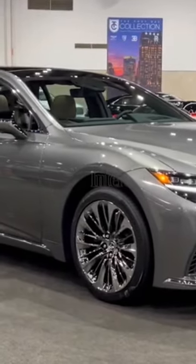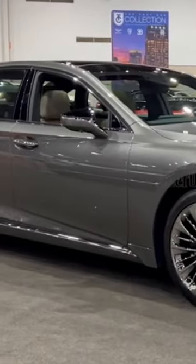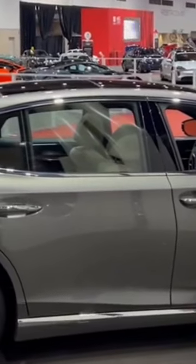Welcome to a world where elegance meets innovation, where luxury is reimagined with meticulous craftsmanship. Today, we invite you to explore the extraordinary Lexus LS, where every detail is designed to exceed your expectations.